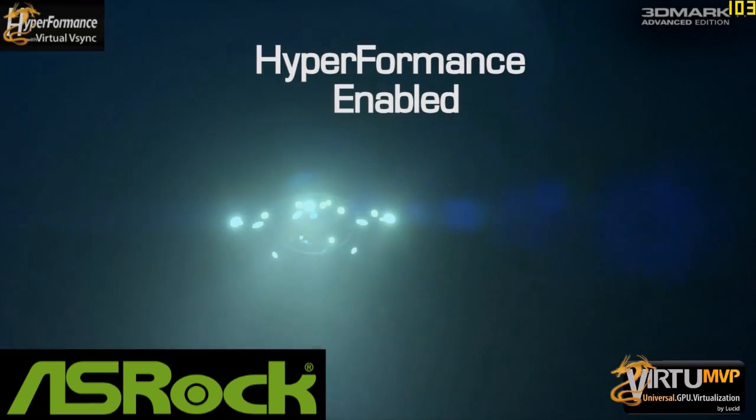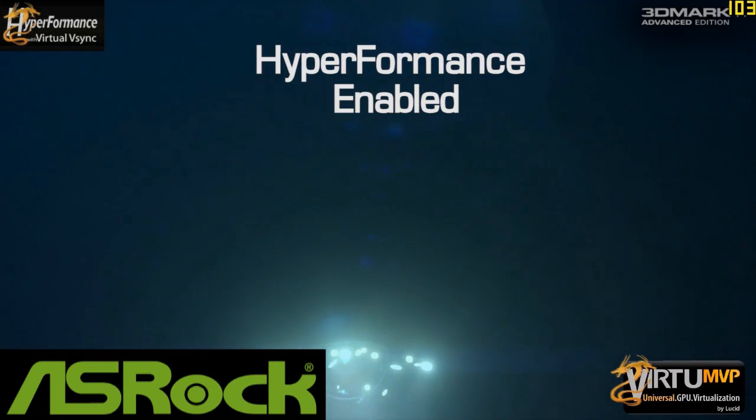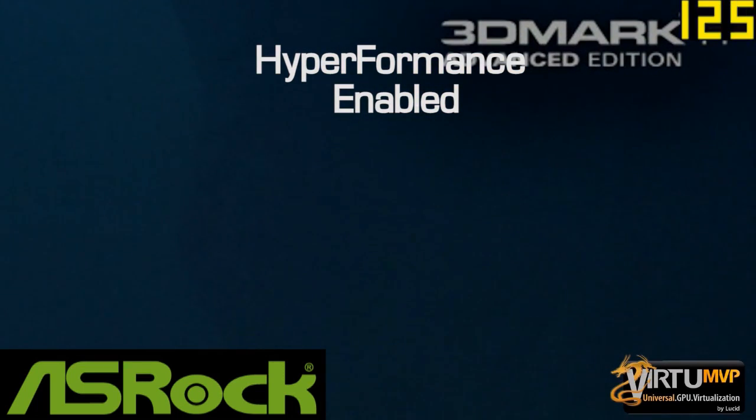High Performance works well in combination with Virtual V-Sync to provide gamers the best overall experience while also eliminating on-screen tearing artifacts.